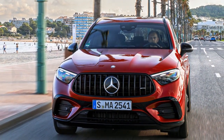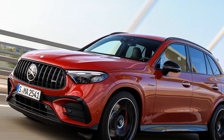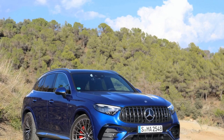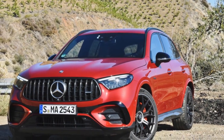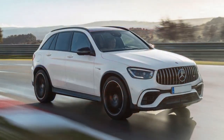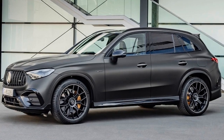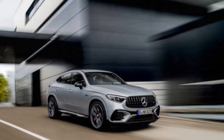Fourth, advanced technology: the vehicle is equipped with advanced infotainment, driver assistance systems, and adaptive features, enhancing safety, convenience, and the overall driving experience. Fifth, adaptive handling: the AMG Ride Control Plus air suspension and rear-wheel steering contribute to exceptional handling and agility, providing a versatile and enjoyable driving experience. Sixth, all-weather capability: the AMG Performance 4Matic Plus all-wheel drive system ensures power is efficiently distributed, making the vehicle suitable for various weather and road conditions.